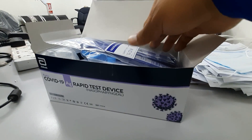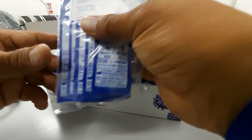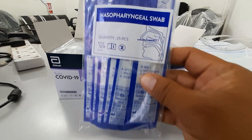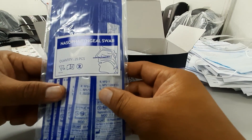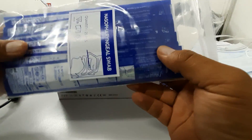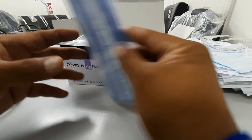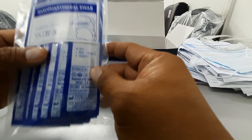This is what we call the nasal gel swab. There are 25 pieces inside. This is the swab that you insert into your nose.